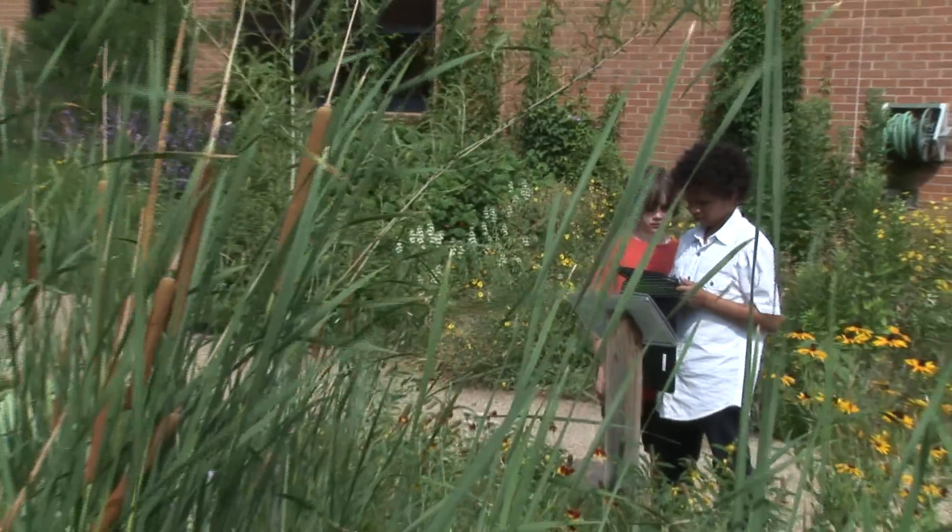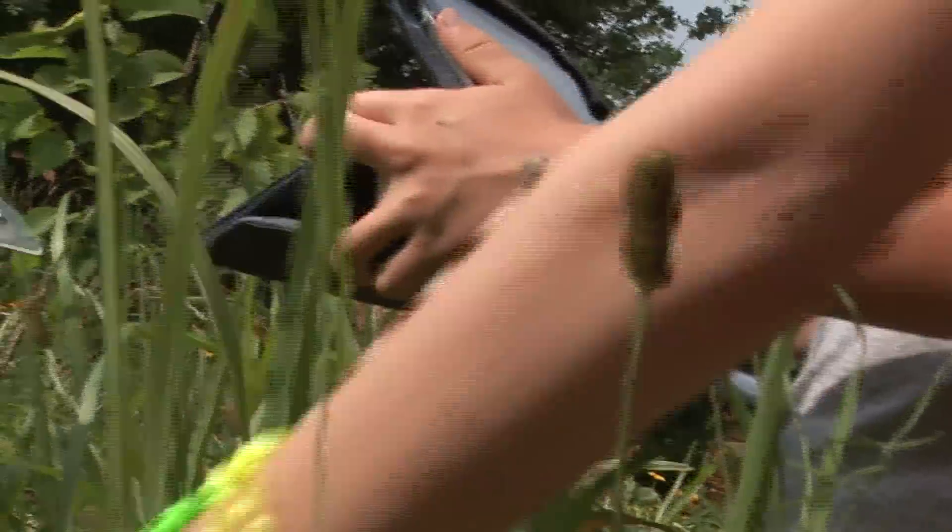I think it's really creative that we should have iPads and stuff to do this instead of just sitting inside watching a video. It's a lot more fun to get out here and actually look at all the stuff.